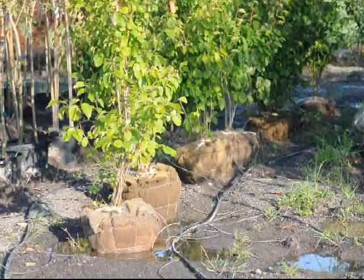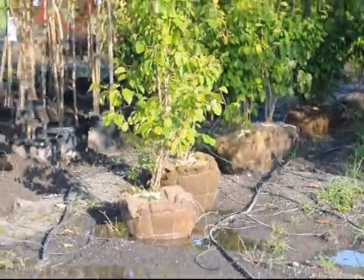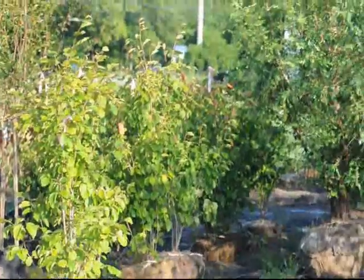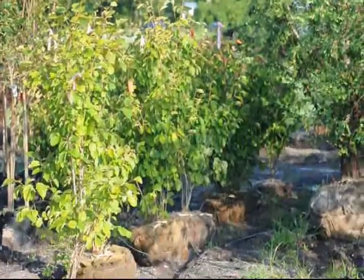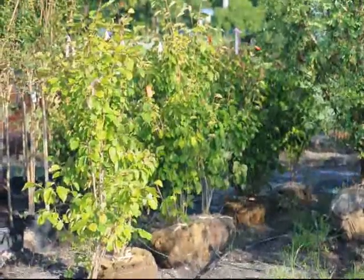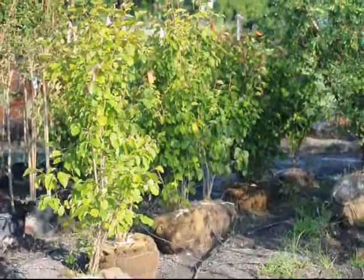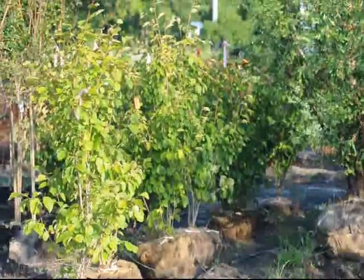The witch hazel is in the viburnum family and is native to eastern North America. It is a zone 3 to 8 plant that can grow to 15 feet high, maybe 20 feet, with a spread of 15 to 20 feet. It blooms in October and has a fragrant flower. It likes full to partial shade and is used as hedges, naturalized settings, and in rain gardens.